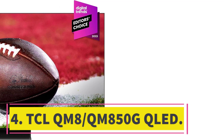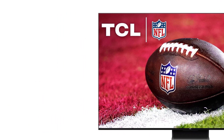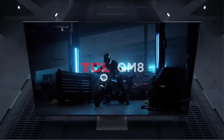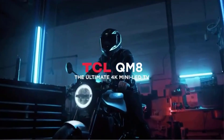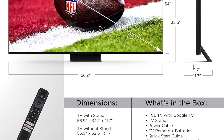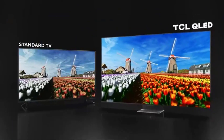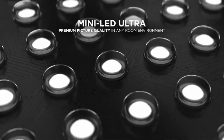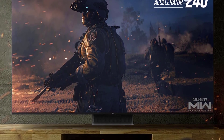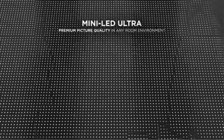Number four: TCL QM8/QM850G QLED. The best TCL TV we've tested is the TCL QM8/QM850G QLED. It's a great TV with amazing SDR peak brightness and fantastic reflection handling, so it easily overcomes glare and bright lights even in the brightest rooms. Its HDR brightness is equally impressive, so bright highlights really pop in HDR content. The TV has an excellent local dimming feature giving it superb contrast and black uniformity with minimal blooming, making it a great choice for dark room viewing. Its quantum dot technology also gives it an impressively wide color gamut for HDR content.